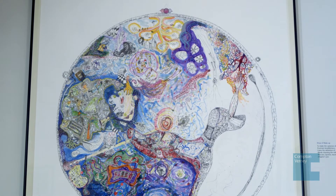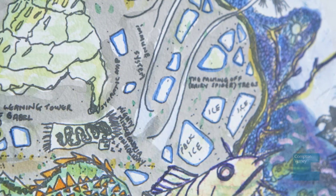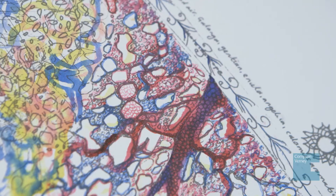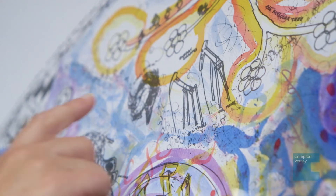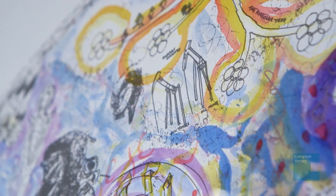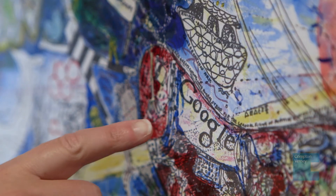Mary was diagnosed with ME several years ago and this work really was her quest to find the energy that she was now lacking. It charts medieval references but also looks for energy in the contemporary world — there are details like an oil refinery at the top, and Google even makes an appearance.